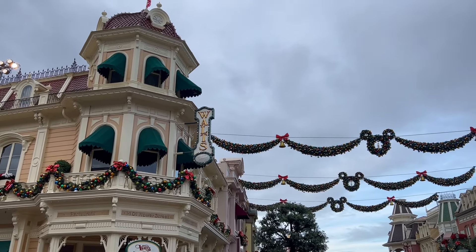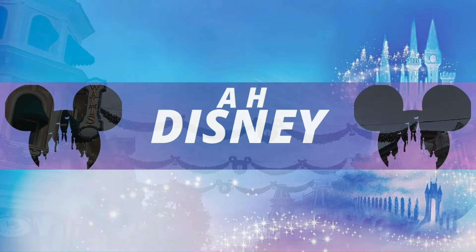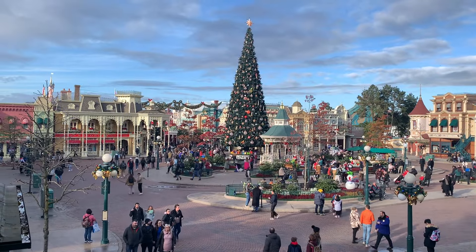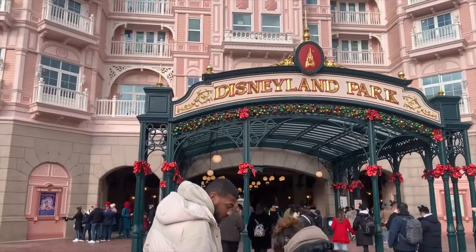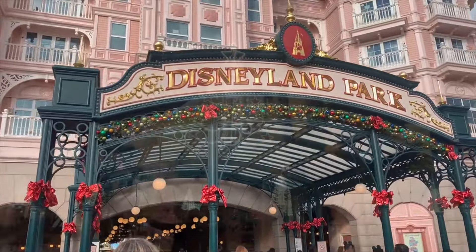Christmas season has started at Disneyland Paris and here's a quick rundown of what's in store this year. Hi, Hannah here from AH Disney. The most wonderful time of the year is here again and if you love all things Christmas, Disneyland Paris definitely does it in style. Let's start in the Disneyland Park and we'll go on to the construction site that is Walt Disney Studio Park.